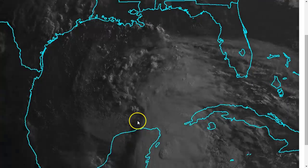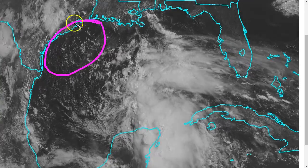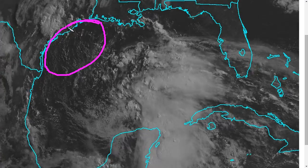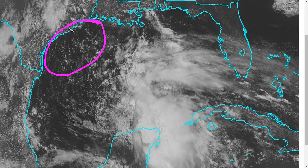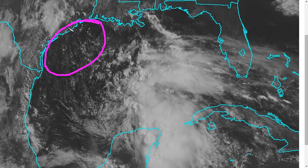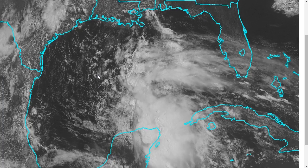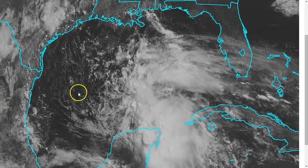So again, right now a disorganized system that may have a chance just before landfall off the Texas coastline to organize into potentially a tropical storm. But the impacts, whether or not it actually develops, will mainly be heavy rain — and that is currently the primary threat from this system. More updates coming as this system continues to track northwestward. That's it for today, thanks for watching.